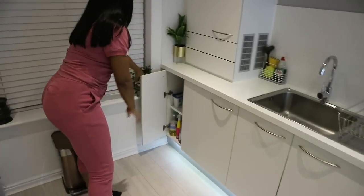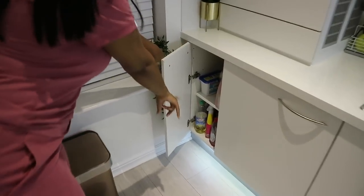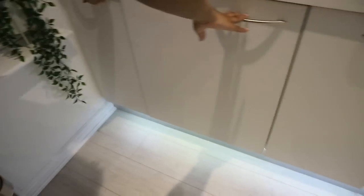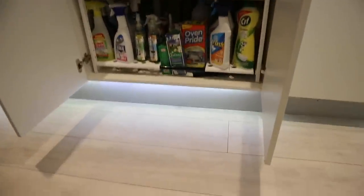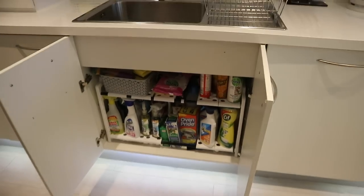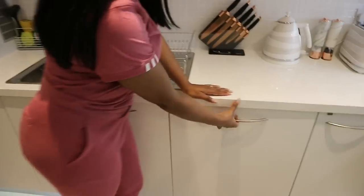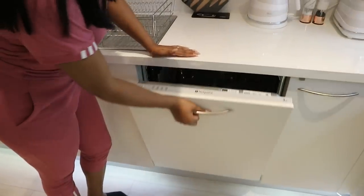This cupboard has all my extras at the bottom and washing machine bits. Over here is all my cleaning products. And this is my dishwasher.